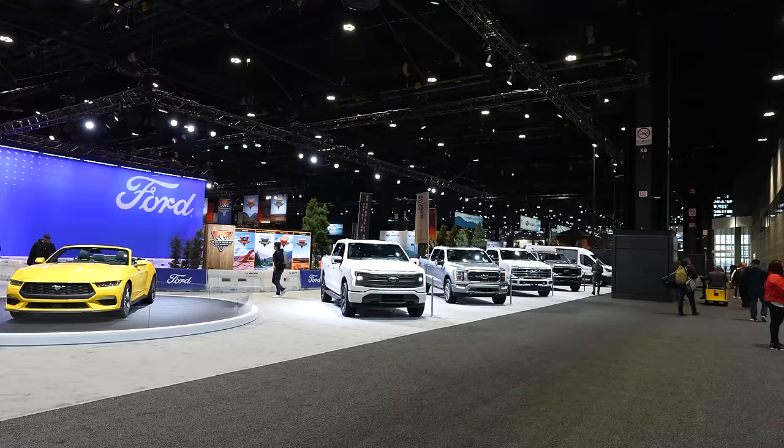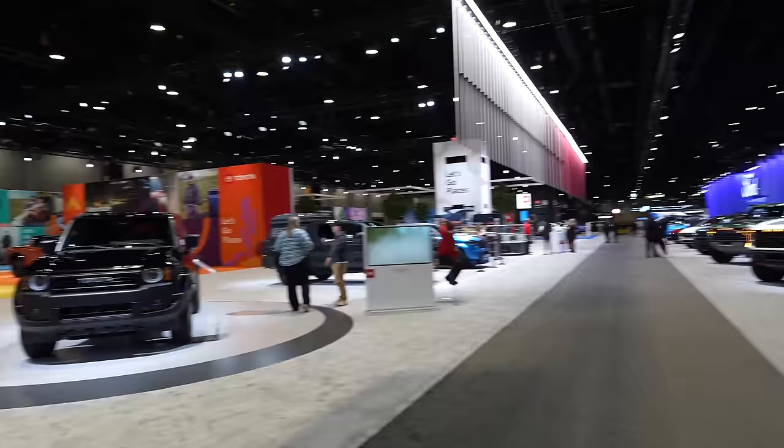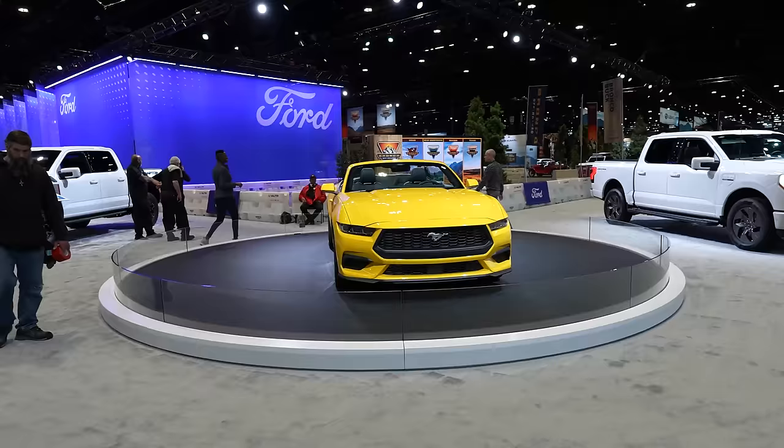Welcome to the 2024 Chicago Auto Show, the first major auto show of the year. Today we're going to check out some of the coolest vehicles coming to market this year — some new debuts, some concept vehicles. The entire show is on one half of the convention center this year. When you first walk in you see Ford and Toyota, so let's kick off with Ford.